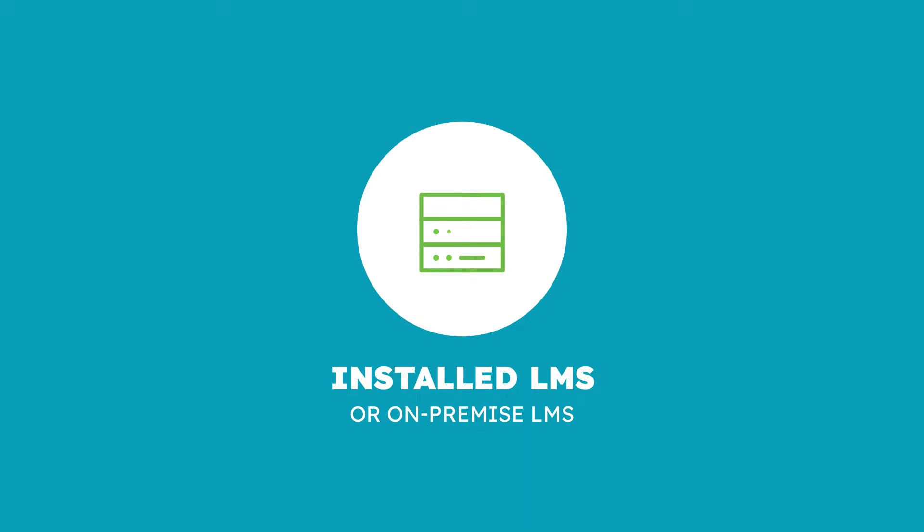The next is an installed LMS, also called on-premise. Do you want to host your academy on your servers? Installed LMSs aren't as common as their SaaS counterparts, but they give you more control over your program and its data. You can use a third-party or build your own 100% custom LMS. Using an installed LMS is a good choice if you prioritize security above all else and have the in-house resources to manage the technology and keep the operation running smoothly as your program scales.